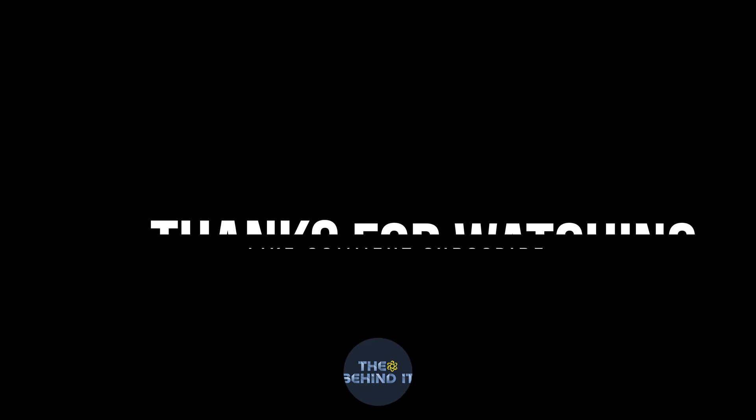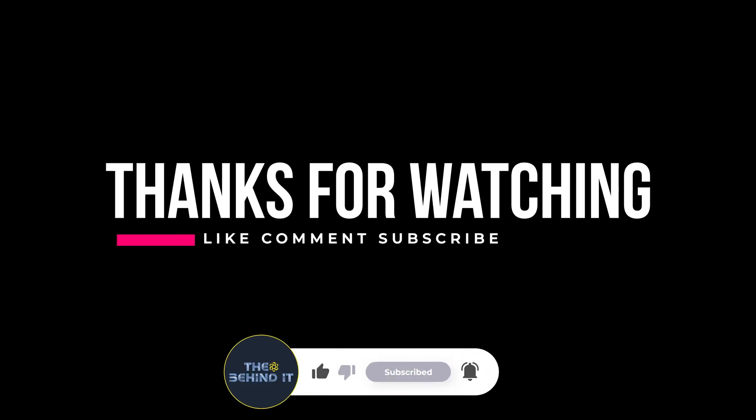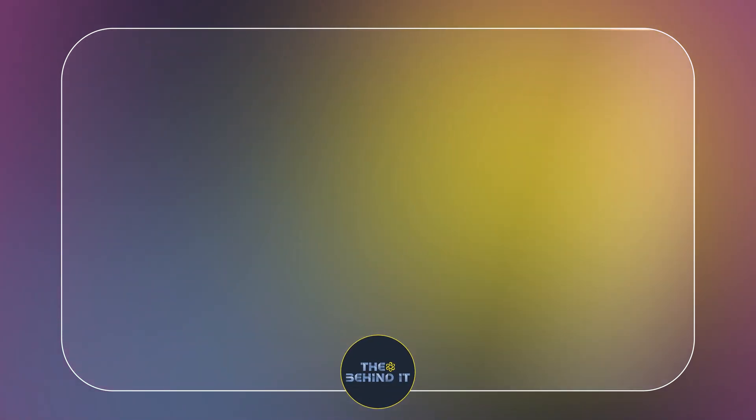If you or someone you know is considering ECT as a treatment option, you should consult with your doctor about the pros and cons of this therapy. Thanks for watching. Please don't forget to subscribe, like, and share with your friends. You can write your thoughts about ECT in the comments. See you next time.